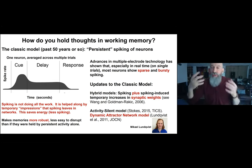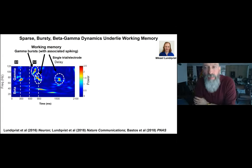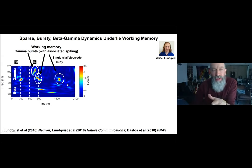I'll tell you about the dynamic attractor model of Michael Lundqvist, who proposed not only activity-silent dynamics with synaptic weight changes but also that oscillatory dynamics in two different frequency ranges play an important role. What we found is that sparse, bursty beta-gamma dynamics actually underlie working memory. This shows activity on a single trial from a single electrode: frequency is on the y-axis, time on the x-axis, and the monkey was asked to hold two pictures in working memory — stimulus one and stimulus two.